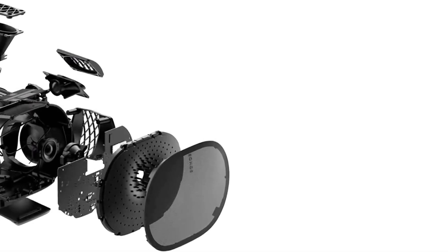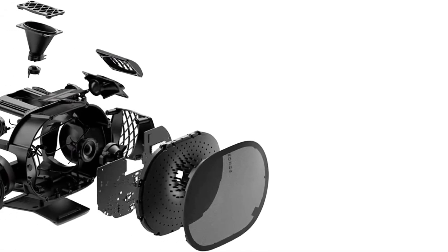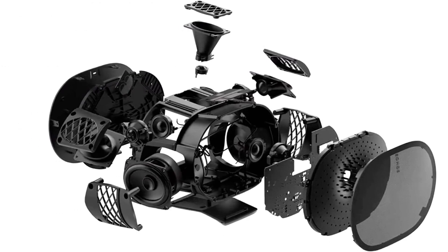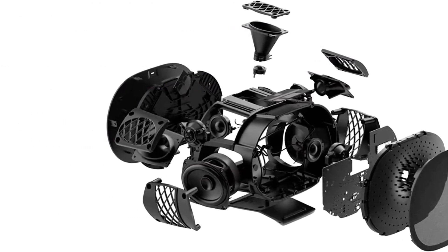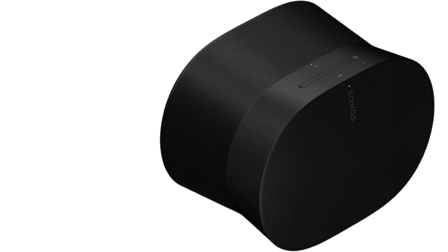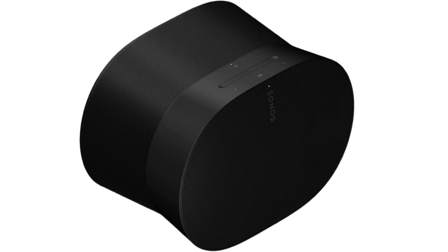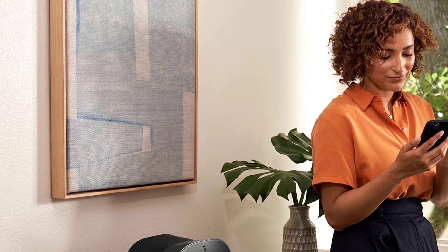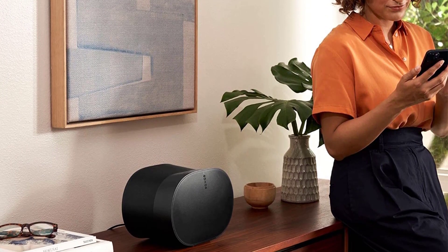Since it supports Dolby Atmos, you can make the most of more immersive content like Dolby Atmos Music, which is found on music streamers like Apple Music. Given its premium performance, it's not the most affordable speaker on the market. If you don't listen to much Atmos content, you can always check out the smaller, more affordable Sonos Era 100, which doesn't support Atmos but is still a premium option for home use with Bluetooth support.